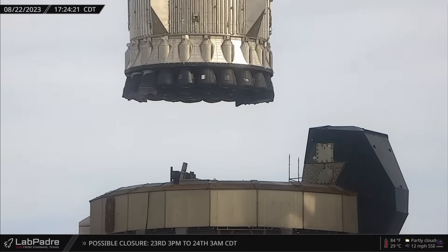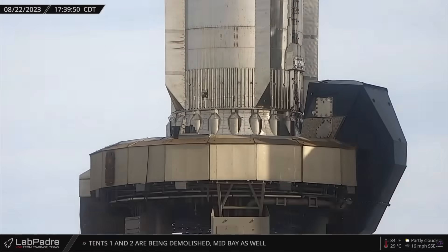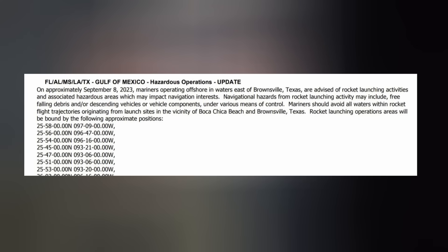Next Starship launch soon. How soon? Well, per my last video, there was a Mariner notice in place for an orbital launch no earlier than August 31st, but as expected, that no earlier date has been updated to September 8th. Again, don't make any travel plans just yet.